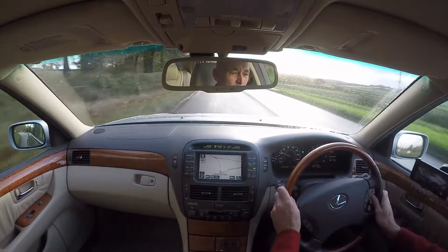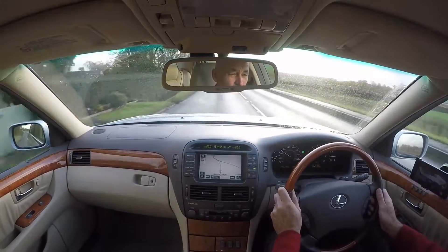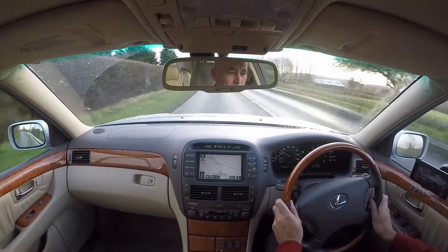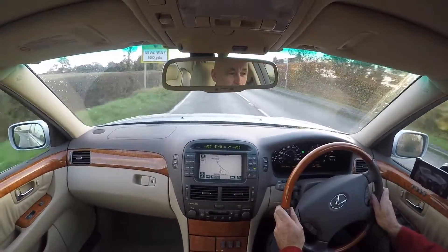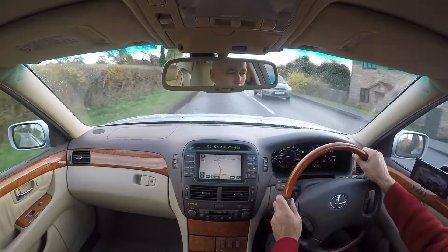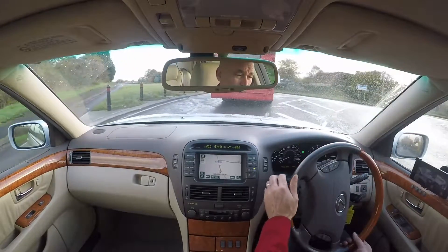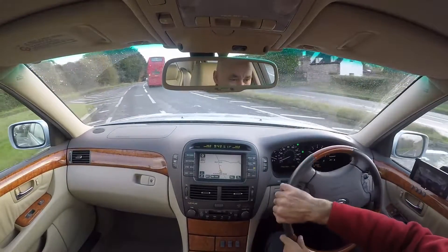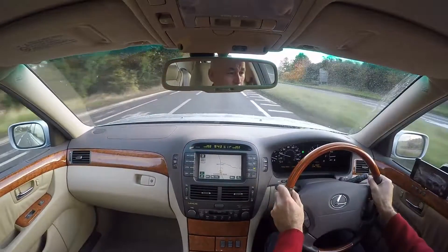Likewise the gearbox — just no wear at all in it. You put it into gear from stationary, even from cold or from hot, just to see if there's any sort of delays, clonks or otherwise. But there's nothing — it's just as tight as a drum. I've driven some high mileage ones which will show some signs of wear, but really you've got to be well over 150,000 miles before you should feel anything on the Lexus. But this one, as you'd hope and expect, is beautiful in terms of the quality of the shifts and the tightness of them.